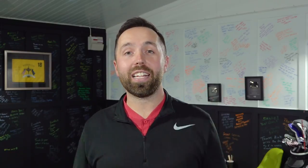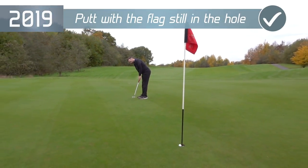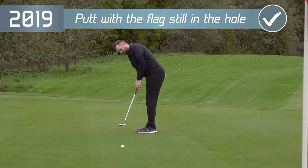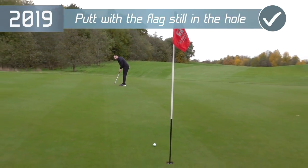One of the biggest changes to come in is the fact you can now putt with the flagstick still in. If you hit the flagstick, there is no penalty — where in the past you'd have encountered a two shot penalty. So it's not necessary to have the flag tended. If you want to putt with the flagstick still in, that is perfectly legal to do. This should save a lot of time out on the golf course.